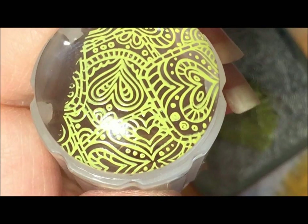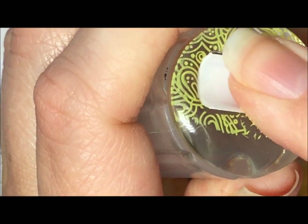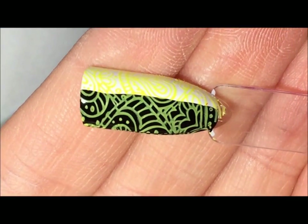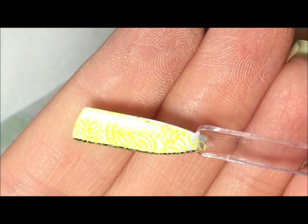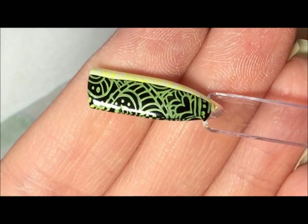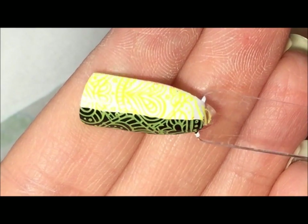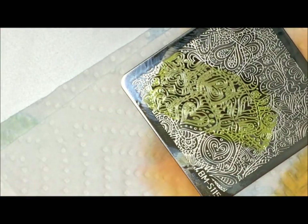That picked up really well too — oh my gosh, look how beautiful it is! Look at that over that black — holy cow, that is beautiful. A little hard to see over the white, but you can definitely see it. But over that black — oh my gosh, look at that. It totally makes a difference with good stamping polish. I am in love.